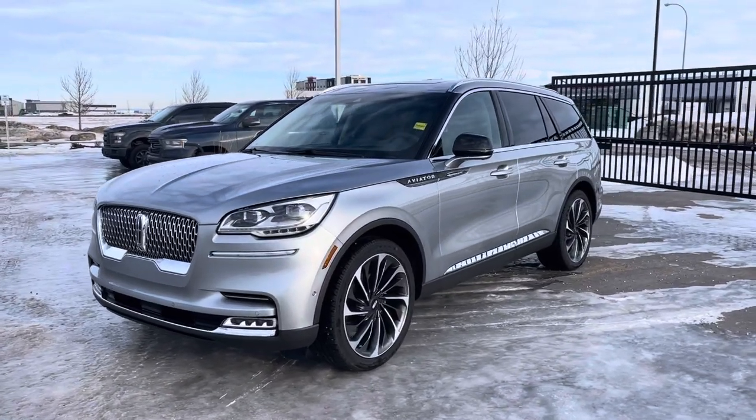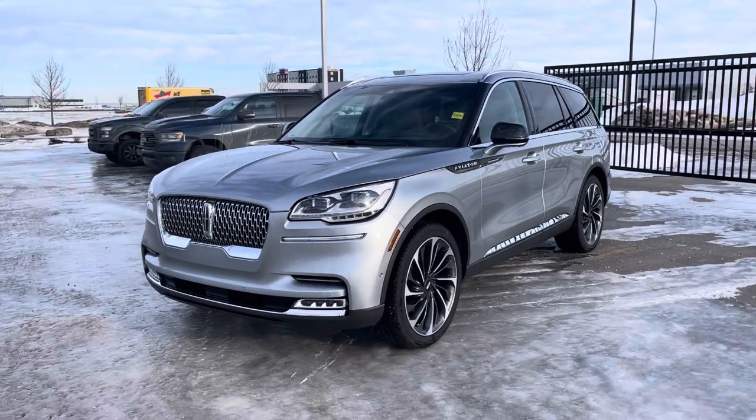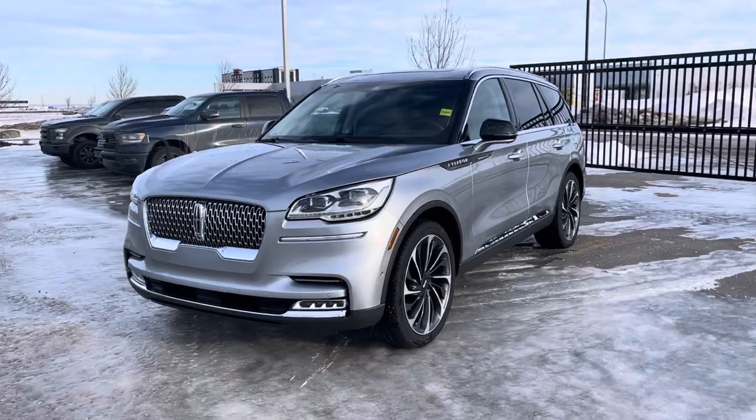Hey everyone, take a look at this stunning Silver Radiant 2022 Lincoln Aviator in the 201A Reserve Package. This has a whole bunch of nice upgrades — let's check it out together.